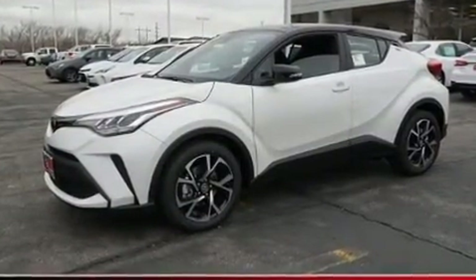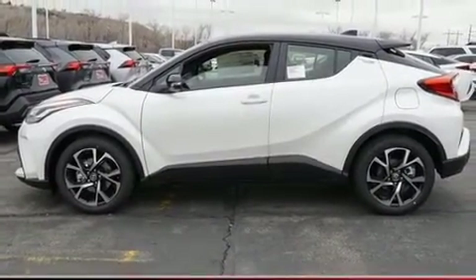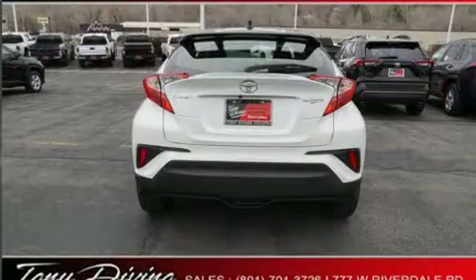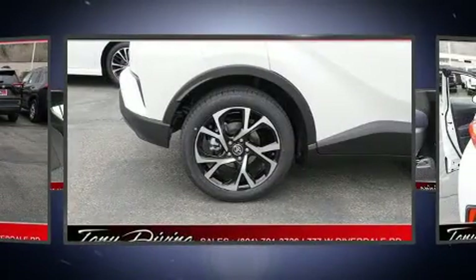Toyota prioritized practicality, efficiency, and style by including delay-off headlights, a tachometer, a trip computer, an automatic dimming rearview mirror, rear wipers, and much more.